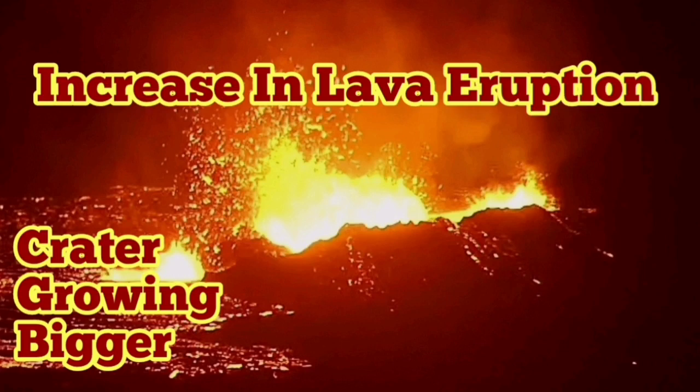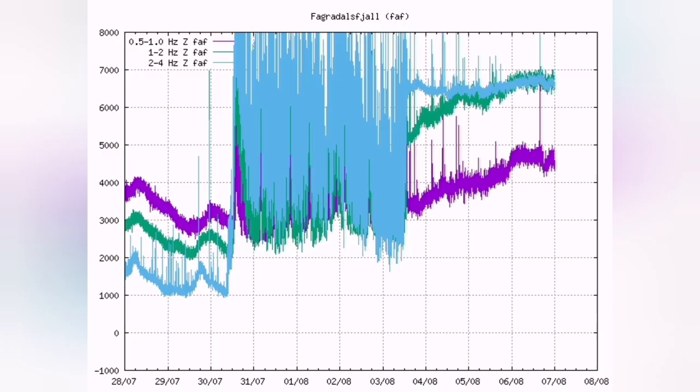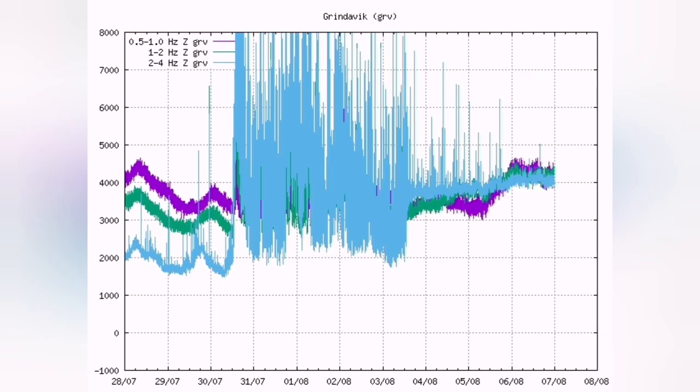There is an increase in lava eruption — even over half an hour you can notice this — and the crater is growing bigger. This is the Fegrildesville seismogram, which shows that there was a minimized tiny event, then an increase again.